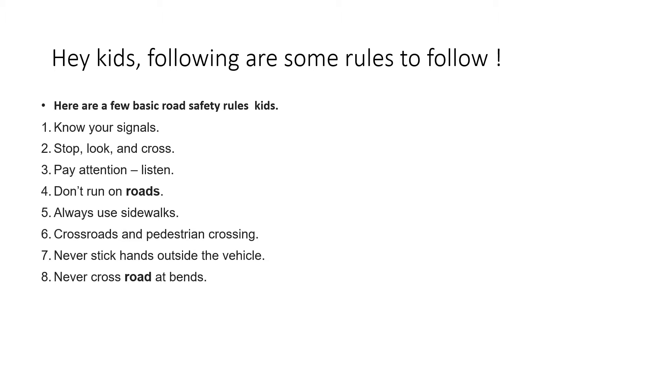Kids, these are the very basic rules for your safety. Whenever you are going with your parents on the road, do not run because it is very dangerous. You might be in danger as vehicles go so fast on the road. Whenever you are crossing, always look to your right side first, then left side, and cross the road only on the zebra crossing path.